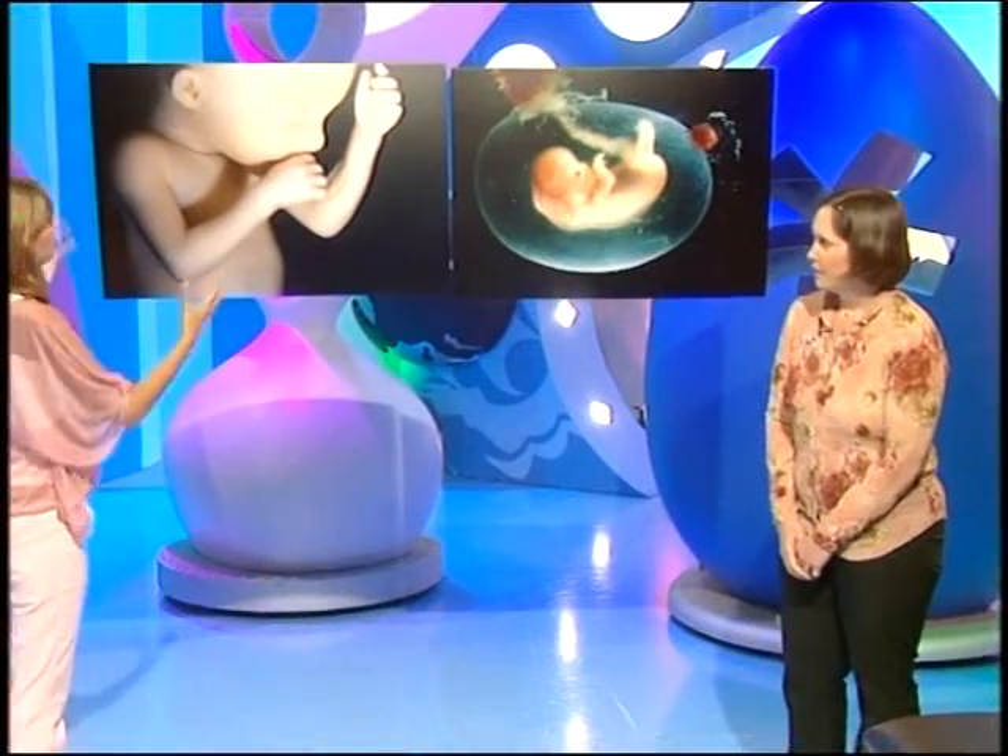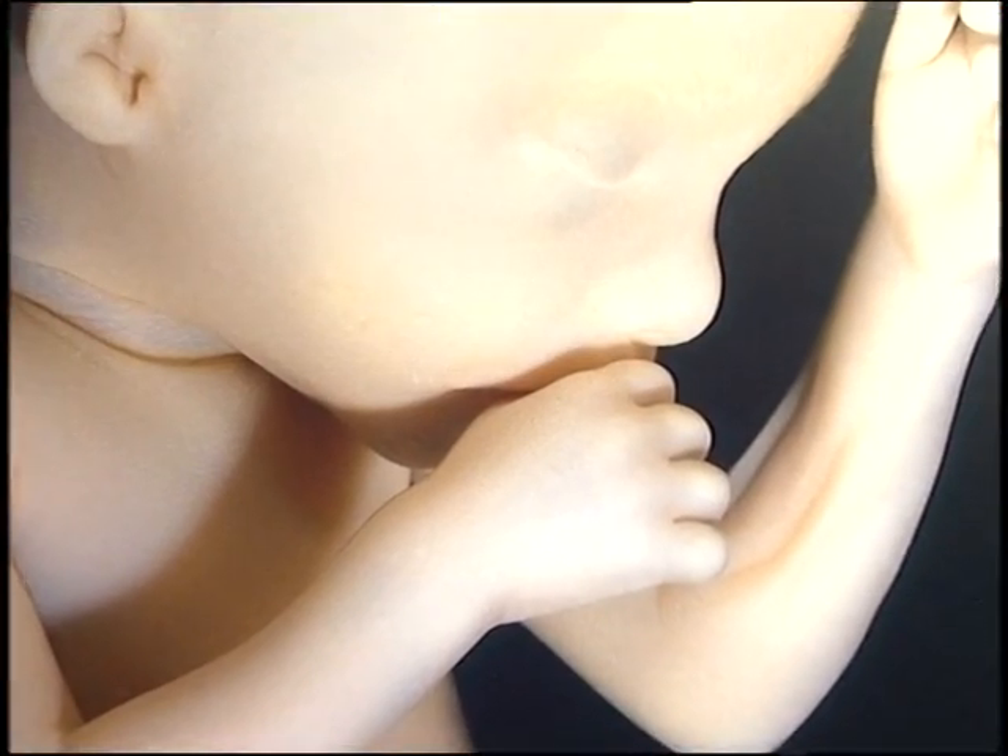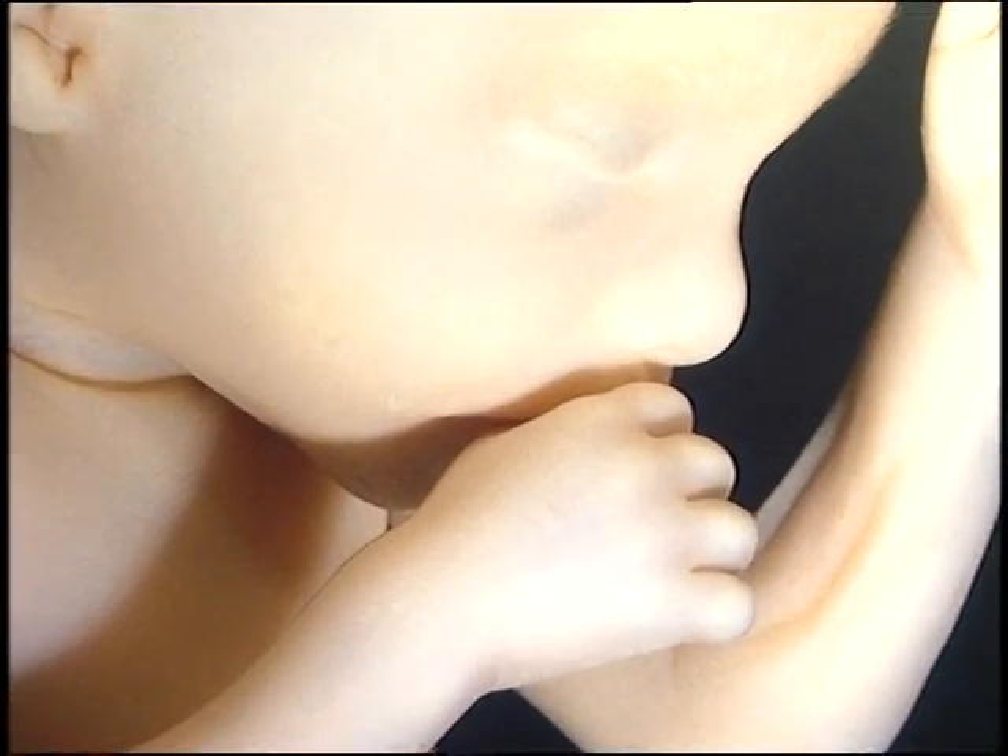And what about this one? This one looks fully formed. This one is fully formed and this is about 20 weeks in size. And it's sucking its thumb.